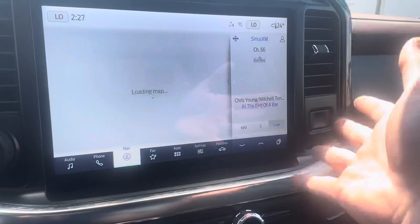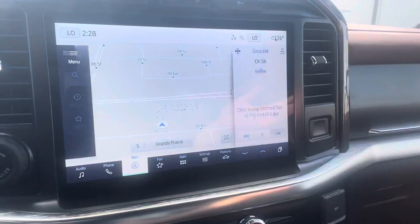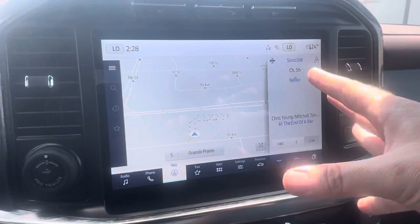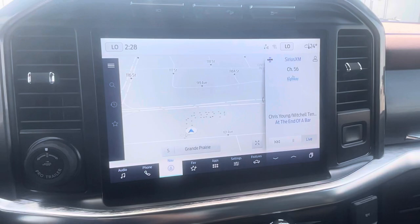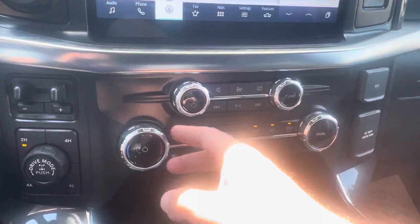This has a connected navigation system connected to Ford through the cloud for real-time traffic and weather updates. It is subscription-based, but you get three years for free. You can hook everything up wirelessly — wireless Apple CarPlay and Android Auto. All your apps come up on the display, whether it's Spotify, Google Maps, podcasts, or audiobooks.